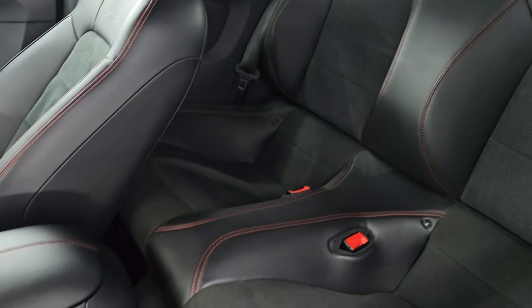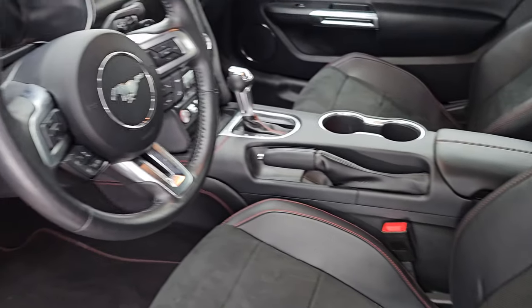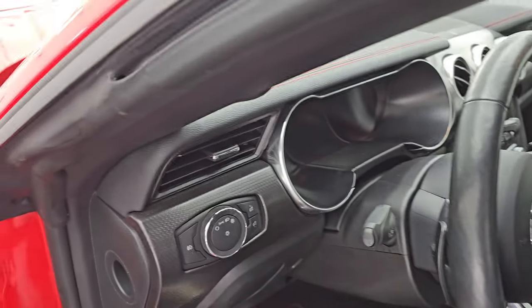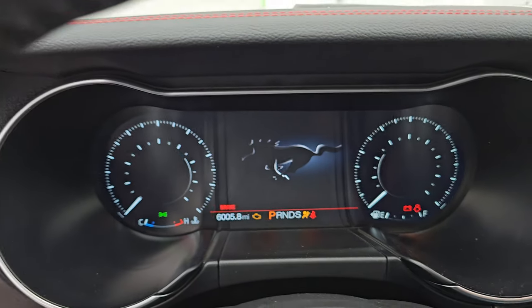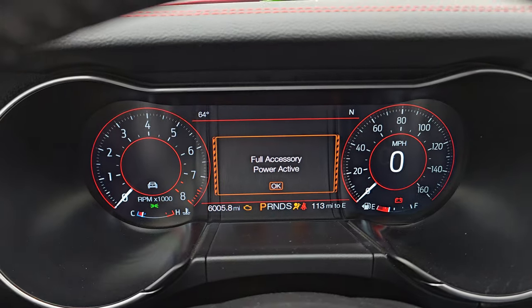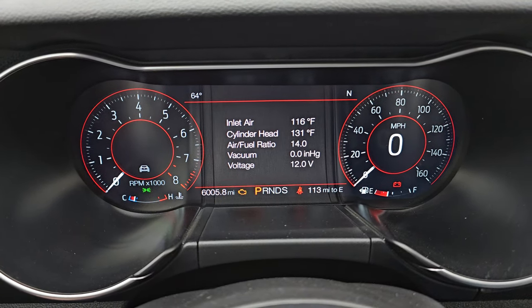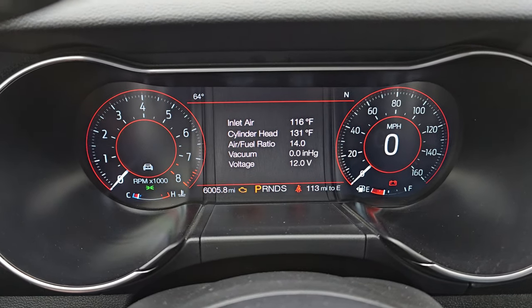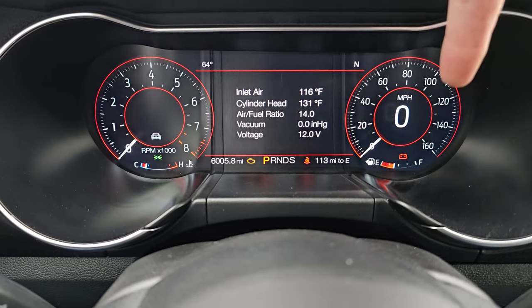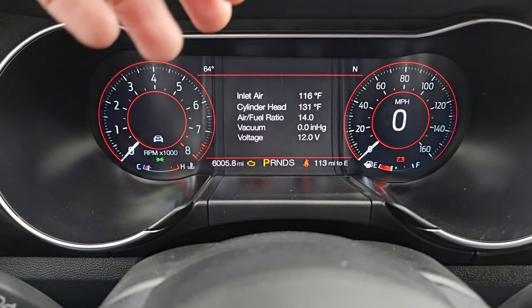Back seats are in just as nice condition as the front seats, and you do get the LATCH child safety system. Inside, you can see the big 12-inch LCD display. This car has 6,005 miles on it — just as nice as you'd expect for that mileage. You also get a digital speedometer, digital tachometer, and a clean instrument cluster with outside temp and compass display.